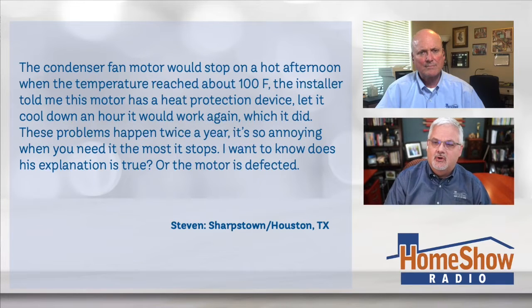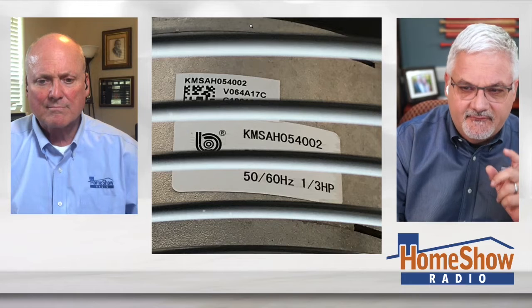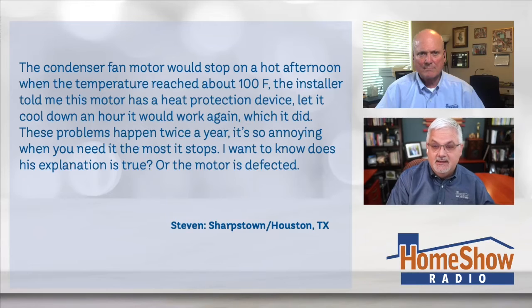The condenser fan motor would stop on a hot afternoon when the temperature reached about 100 degrees. The installer told me this motor has a heat protection device in it. He says, I let it cool down an hour and it would work again, which it did. The problem happens twice a year, so it's so annoying when you need it the most, it stops.